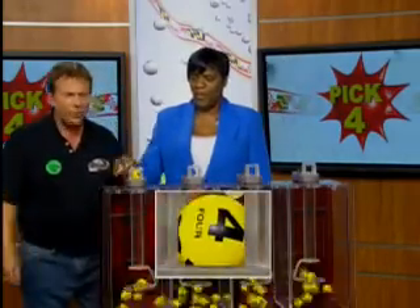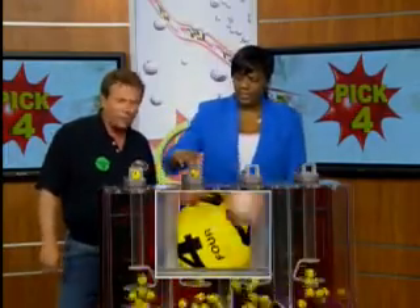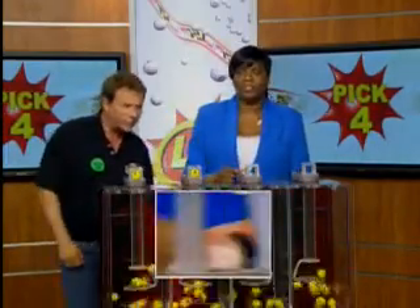We're right here for the Pick 4 game. Happy St. Patrick's Day weekend — we hope you have a great one. Sherry Robinson and a 4. Balls are dancing. There's another 4. I had to squeeze some green on somehow.